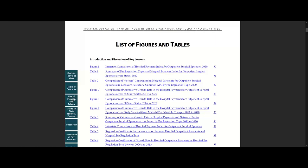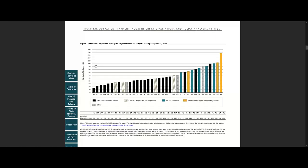So let's take a look at Figure 1. As you can see, in 2020, hospital outpatient payments per surgical episode varied significantly across states. From this figure, one can also learn the hospital fee regulation type for each state.